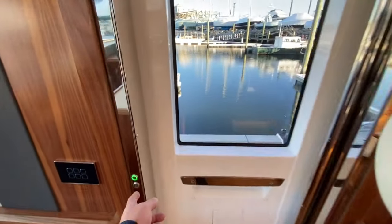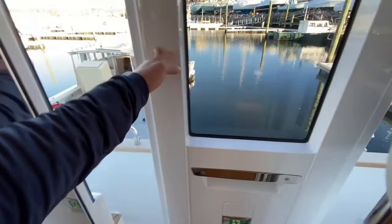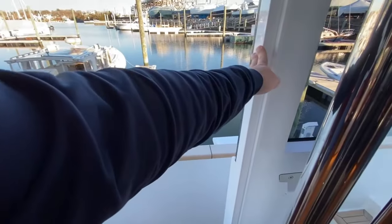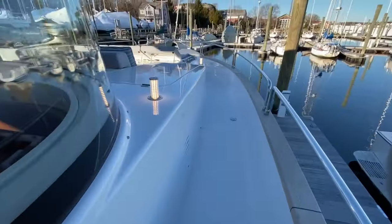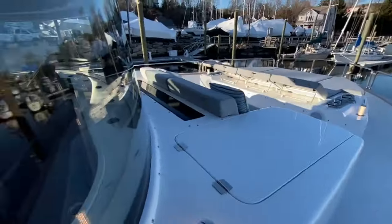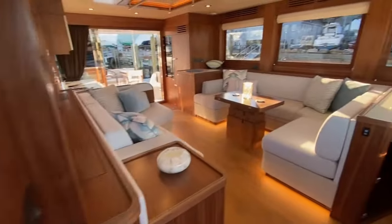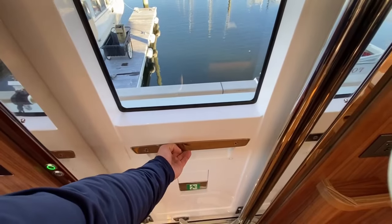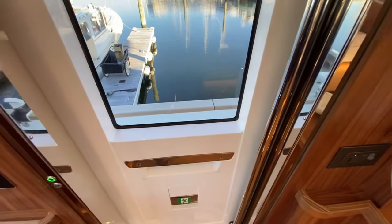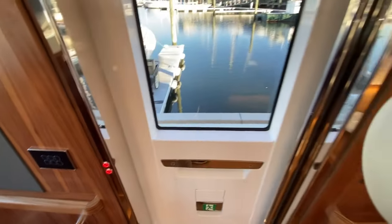We didn't talk about this — this is our side access door here. It's a semi-automatic Opacmare door that opens up and locks into place, so I have nice access to the side decks when docking. When I close it, all I do is pull it closed and it does the rest. It's fully waterproof and I can lock it from the inside as well.